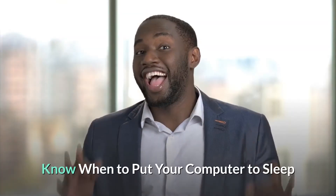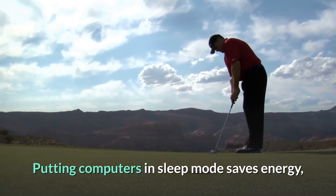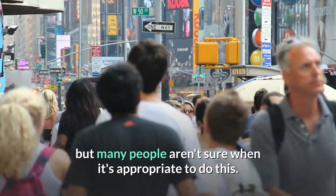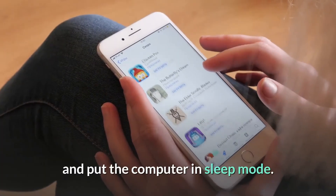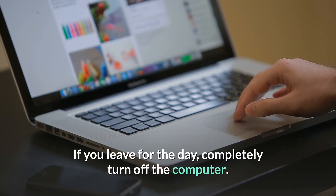Know when to put your computer to sleep. Putting computers in sleep mode saves energy, but many people aren't sure when it's appropriate to do this. Follow these rules to conserve energy in your home office: if you leave for more than 20 minutes, turn off your computer monitor; if you leave for more than one hour, turn off the monitor and put the computer in sleep mode; if you leave for the day, completely turn off the computer.